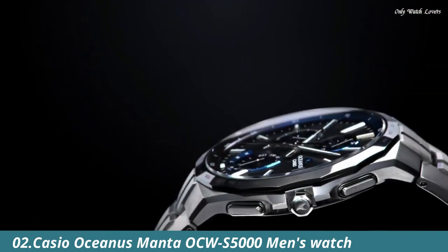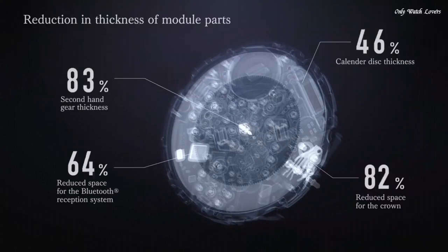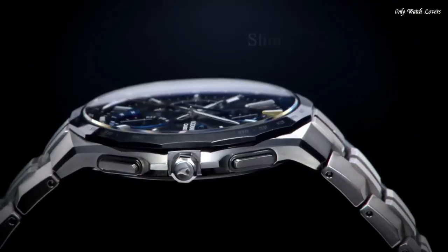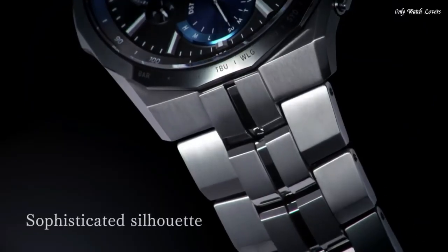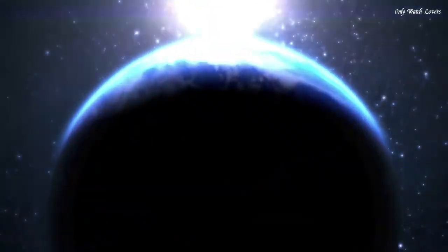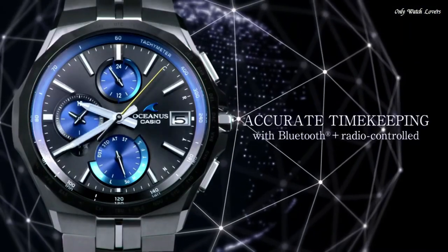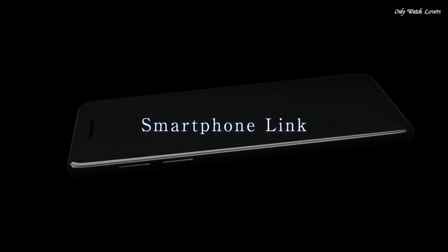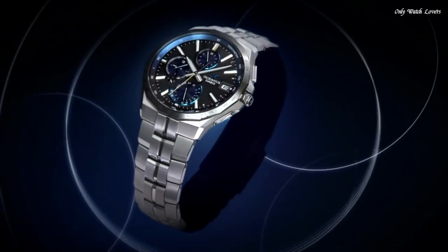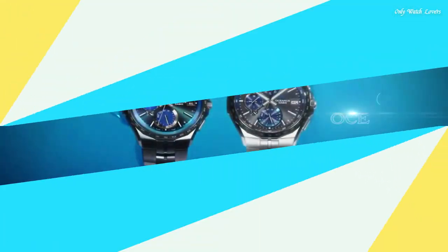Number 2. Casio Oceanus Manta OCW S5000 Men's Watch. It has Japanese solar quartz movement and 5,603 caliber. Titanium hard coating case of round shape. Case dimensions are 42.3mm in diameter and 9.5mm in thickness. The dial is black, display type analog. Sapphire anti-reflection coating glass, titanium hard coating band, band color silver, water resistance 100m. Features: glowing hands, glowing markers, radio controlled, Bluetooth, world time, chronograph, power reserve indicator, date, day, perpetual calendar.